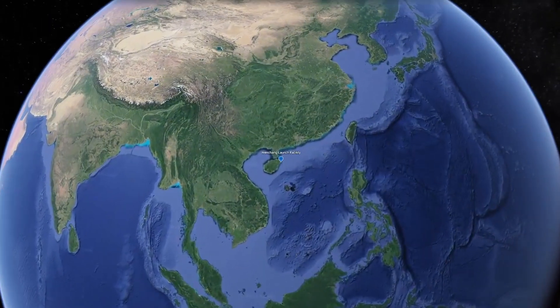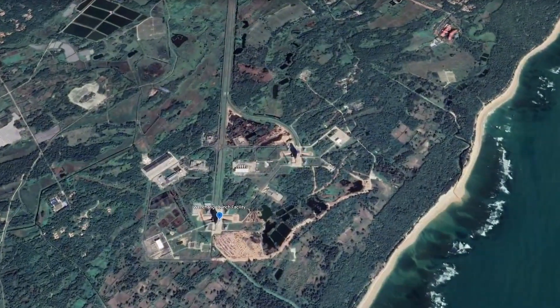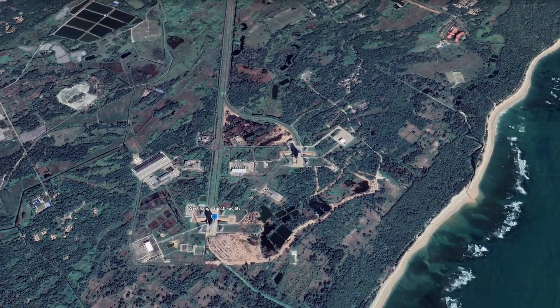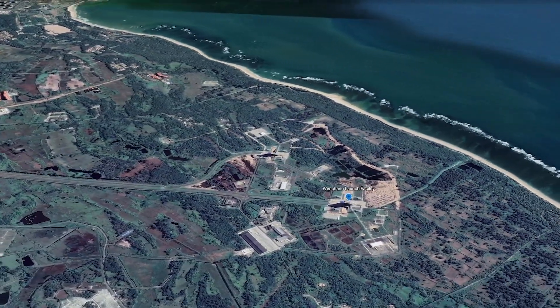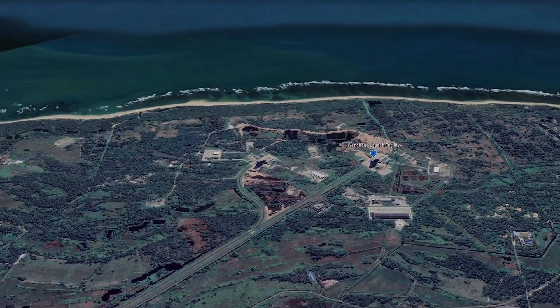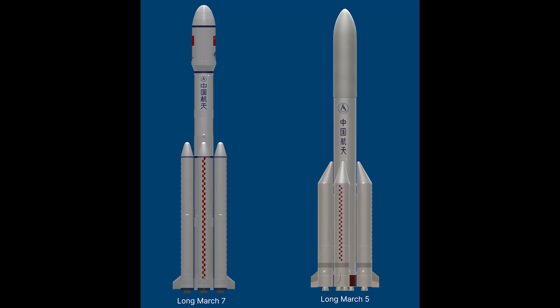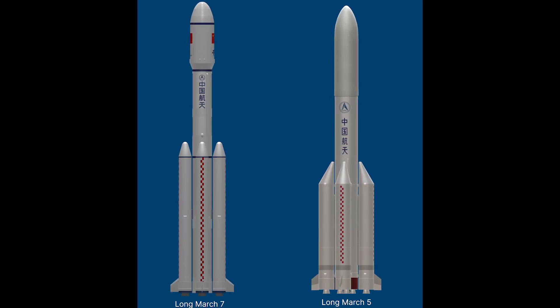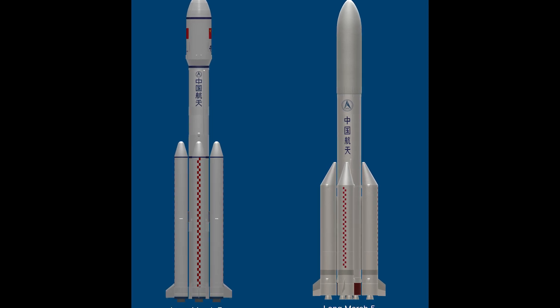Both the Long March 5 and 7 vehicles launched from the newly built Wenchang Space Launch Center located in coastal Hainan Province in southern China. While it is a little confusing, remember that the Long March 5 is a bigger rocket than the Long March 7, despite it having a smaller number designated to it.